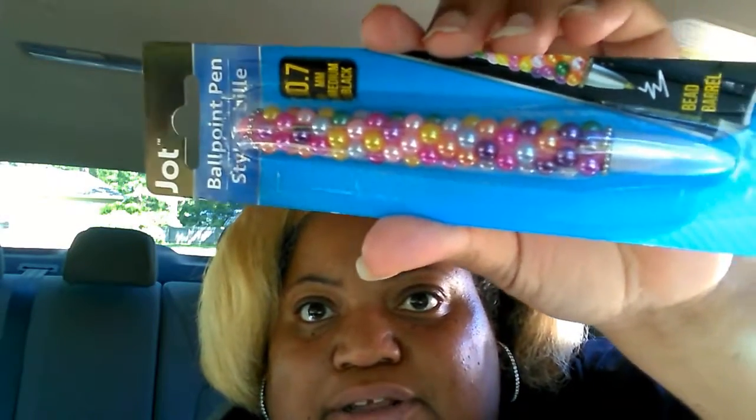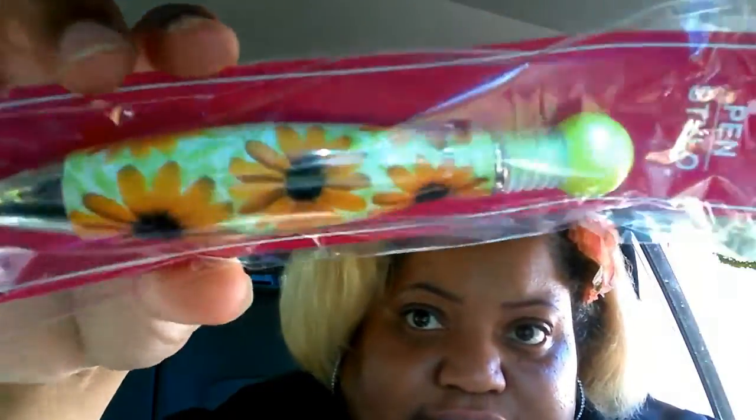I found this cute little pin — it has little pearl bubbles on it, which I thought was really cute. I was looking for one with a little bling but I couldn't find it — I think everybody bought them. I also found this other cute springy pin, so now I can just throw it in my purse. And I also got some Air Wick Snuggle for the bathroom.